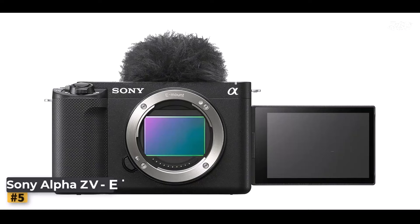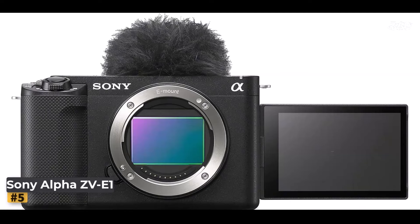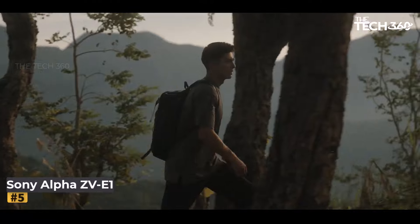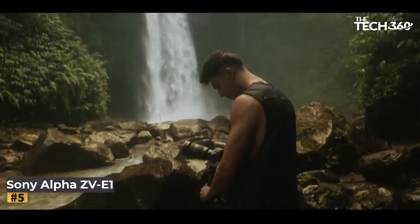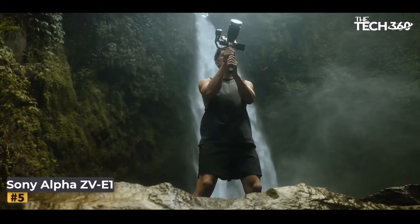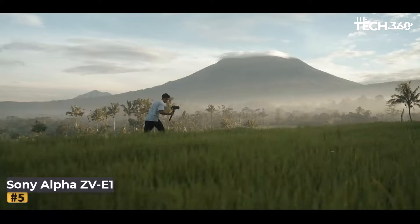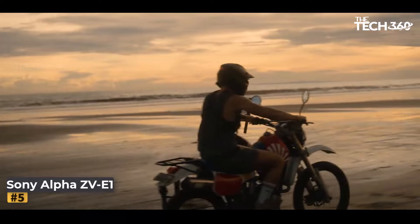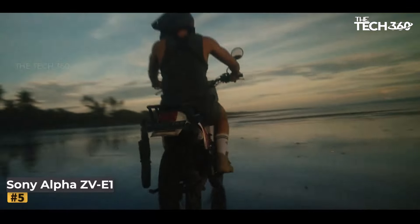Number 5: Sony Alpha ZV-1. Are you ready to elevate your vlogging game to new heights? Look no further than the Sony Alpha ZV-1 full-frame interchangeable lens mirrorless vlog camera. Boasting cutting-edge technology and innovative features, this camera is designed to empower content creators. Equipped with a full-frame 12.1MP sensor, the Sony Alpha ZV-1 delivers stunning 4K resolution footage with exceptional clarity, sensitivity, and speed.